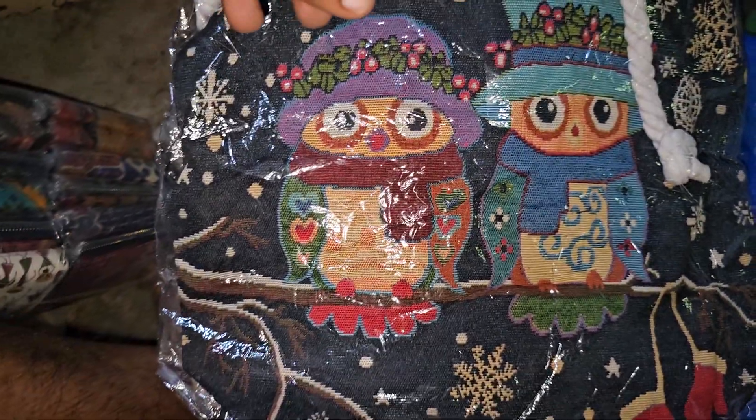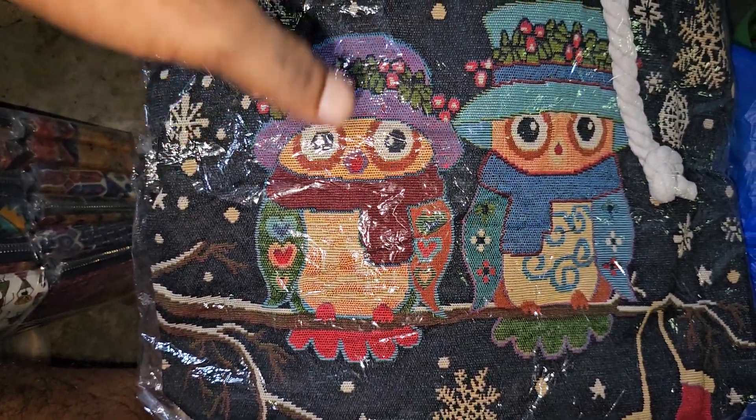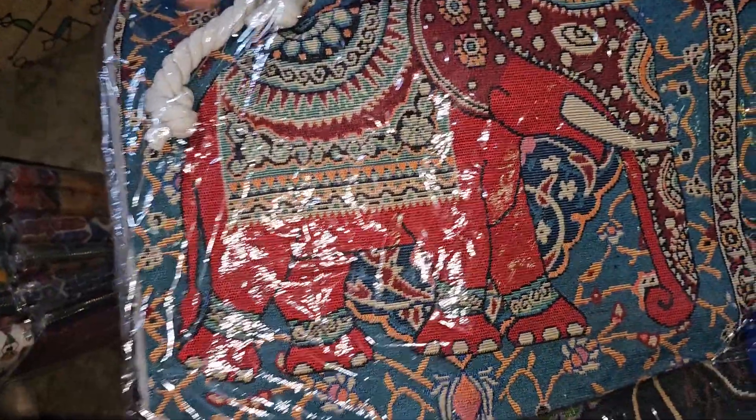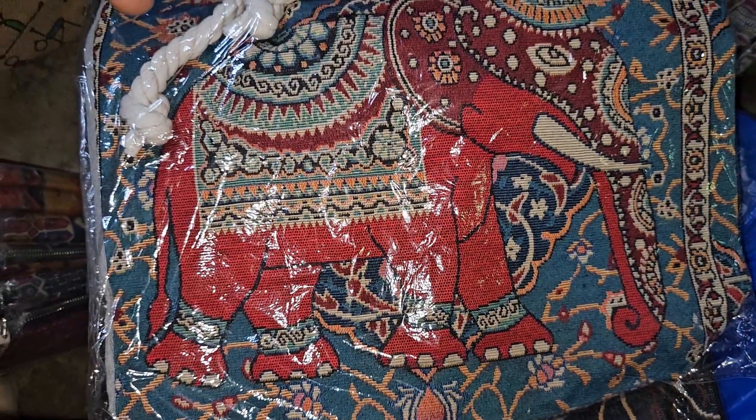Another interesting item — tote bags! Tote bags are selling very well in our shop. They come in different colors. We also have an elephant type tote bag — we have sold that elephant type but currently don't have stock.